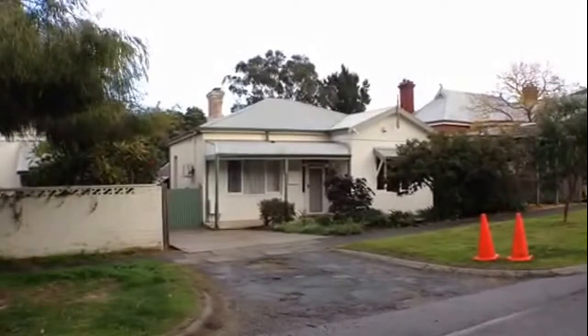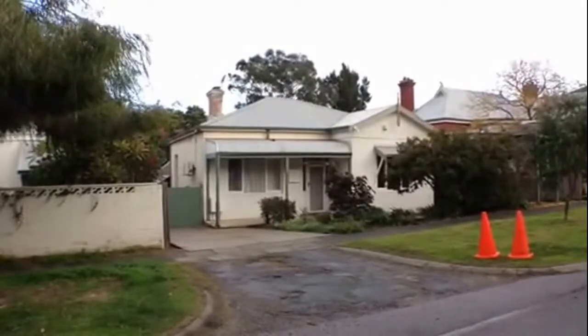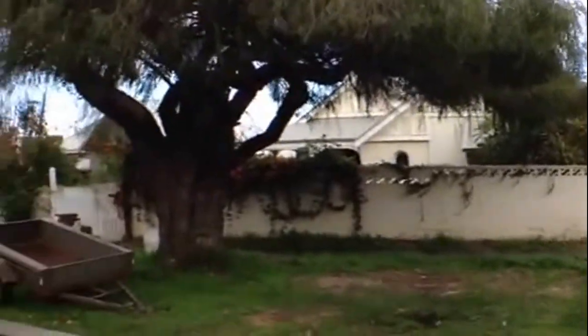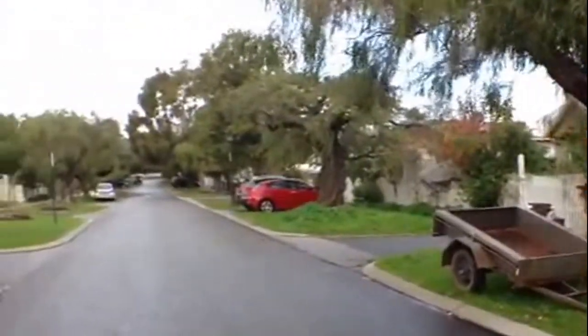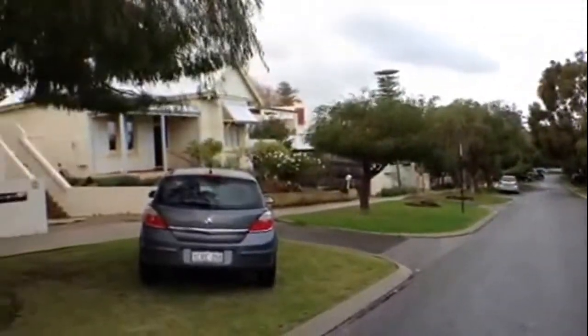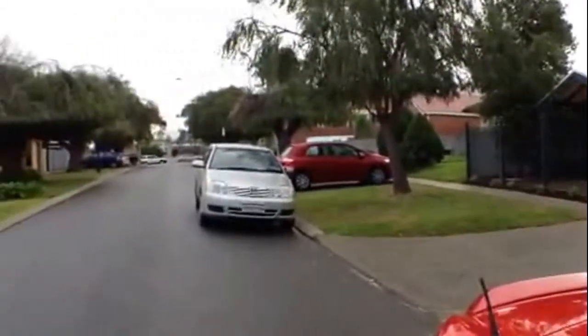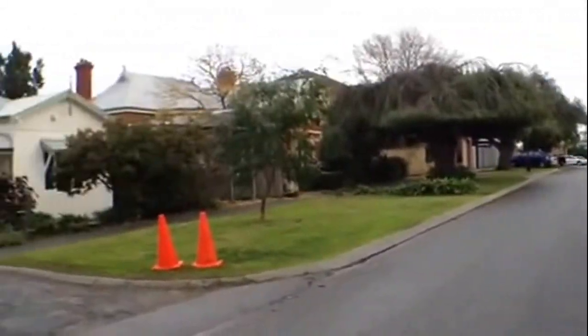Hi, I'm Laura at M Residential and welcome to number seven Arthur Street in Shenton Park. Before I take you through the property I'll just give you an outlook at your neighborhood. Some really lovely homes and you are within close distance to Subiaco, the cafes and shopping strip.